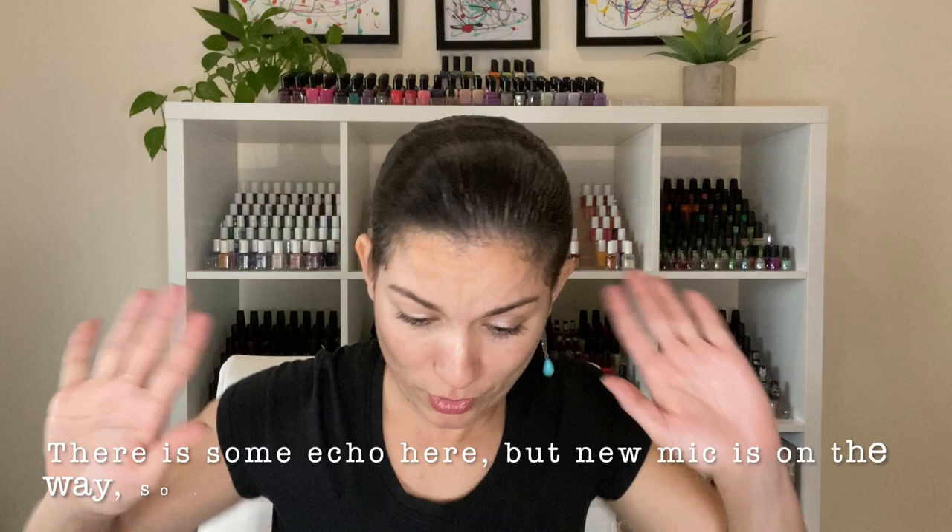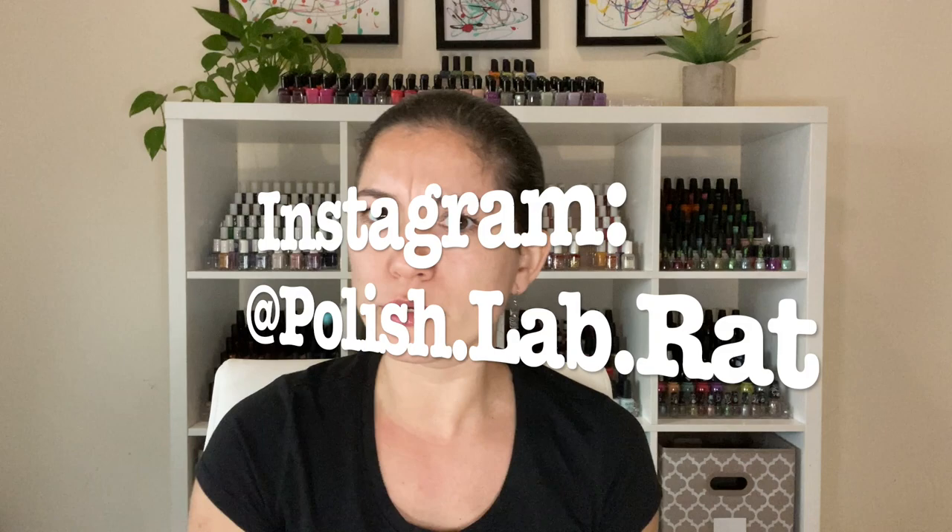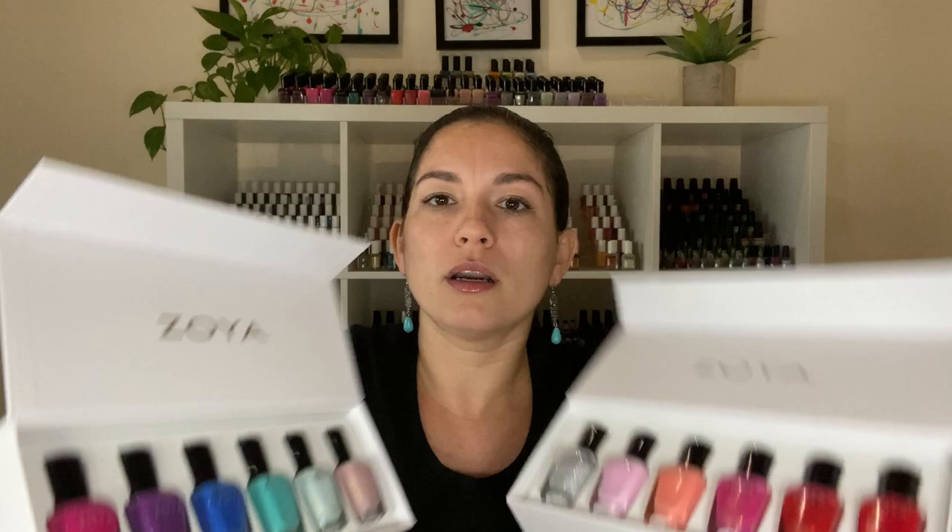New nail space — we'll go over this new setup sometime soon, because obviously you guys are noticing I'm in a new setup. I am so happy to be here, it gives me life. But the reason why you're here today: the Zoya Summer 2020 Splash Collection. I received these as PR — there are 12 of them. Let's go through swatches and then we'll talk final thoughts.